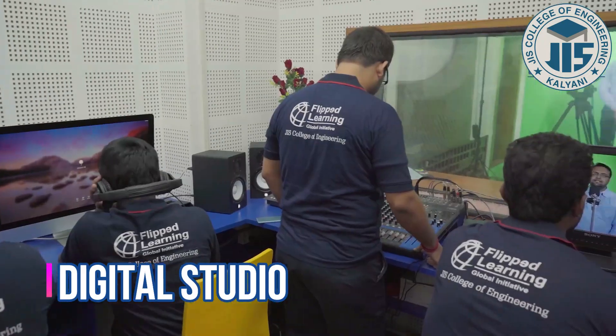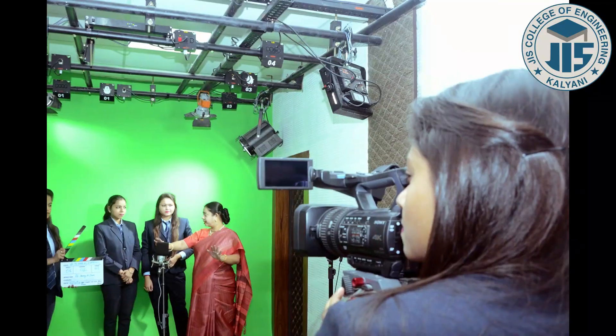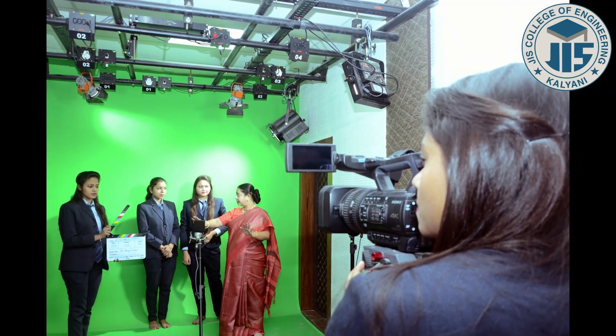JIS College of Engineering has a well-equipped digital studio with high-tech equipment for recording and editing of video lectures by both faculty and students.